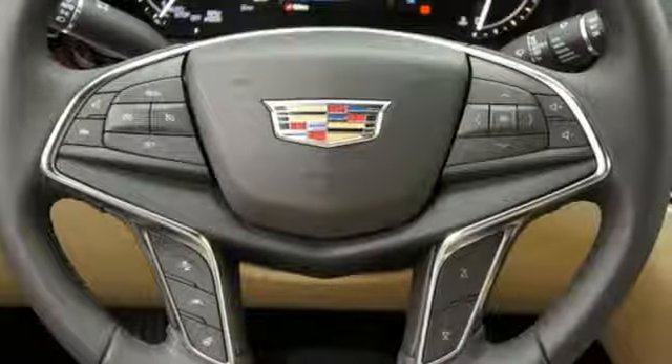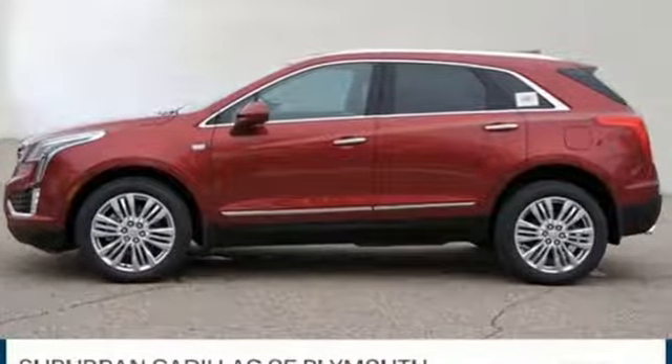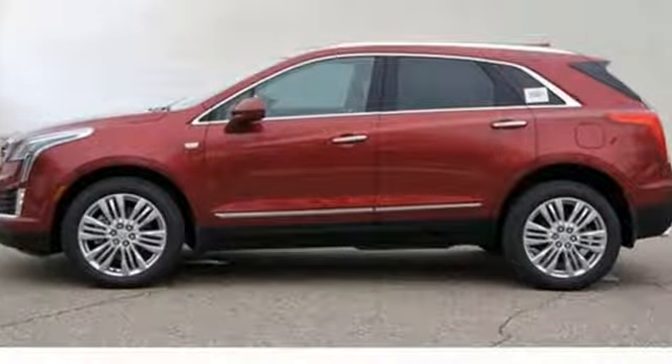For over 100 years Cadillac has dared to drive the world forward. Take it for a test drive today.